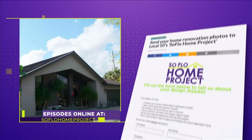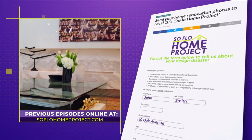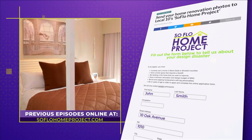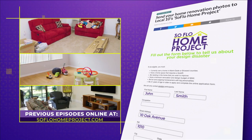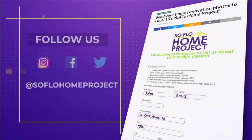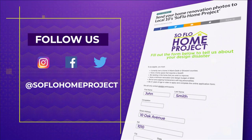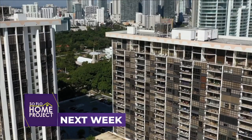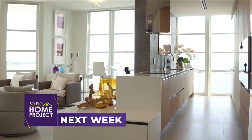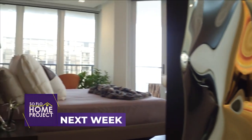Thank you for allowing us to look into your own personal design space. To our viewers at home, we hope you enjoyed this designer home tour, and we'll see you again next week for another episode of SoFlo Home Project, only on Local 10. If you missed any part, or you're looking for more design inspiration, check out all episodes at SoFloHomeProject.com. You can also submit your design disasters — you never know, we could be knocking on your door. Next week, we head to Brickell to see how an award-winning designer turned an 80s classic penthouse into a contemporary work of art.